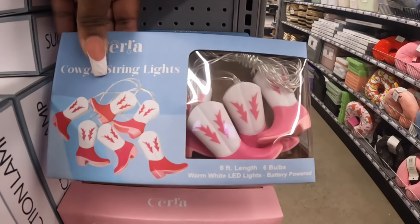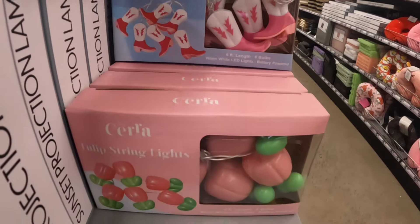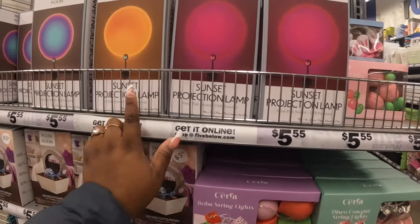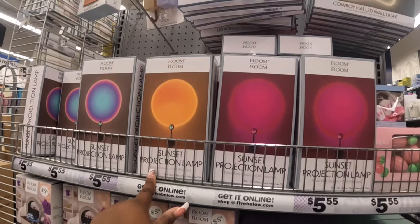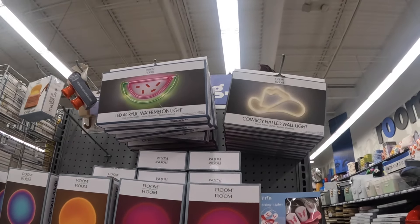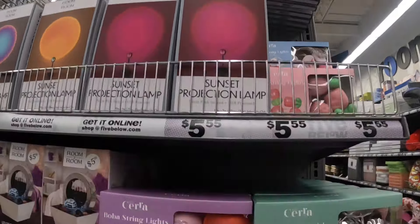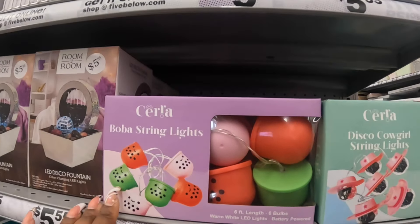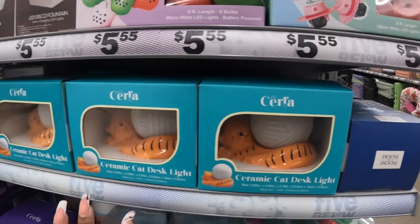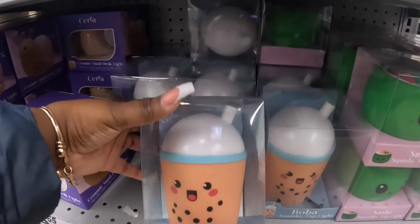Here's some cowgirl string lights, tulip string lights, sunset project lamp, LED acrylic watermelon light, and the cowgirl hat boba string lights. Disco cowgirl. And then they have the ceramic cat and all of the stuff that was here before.